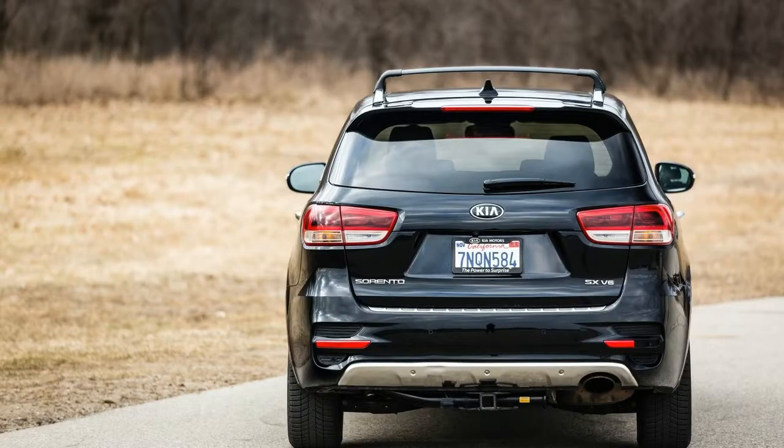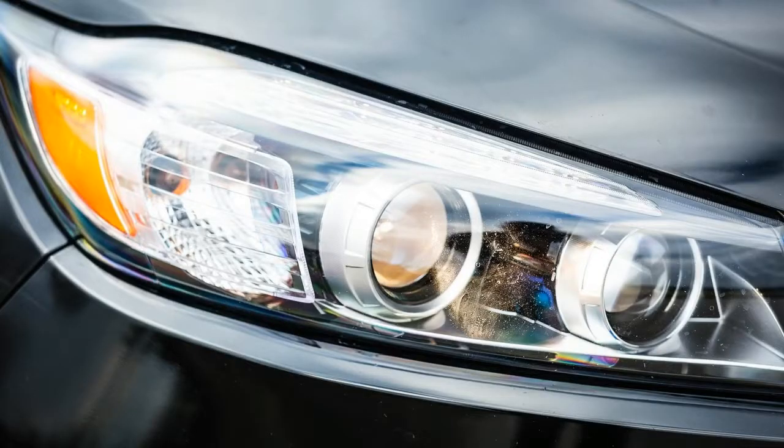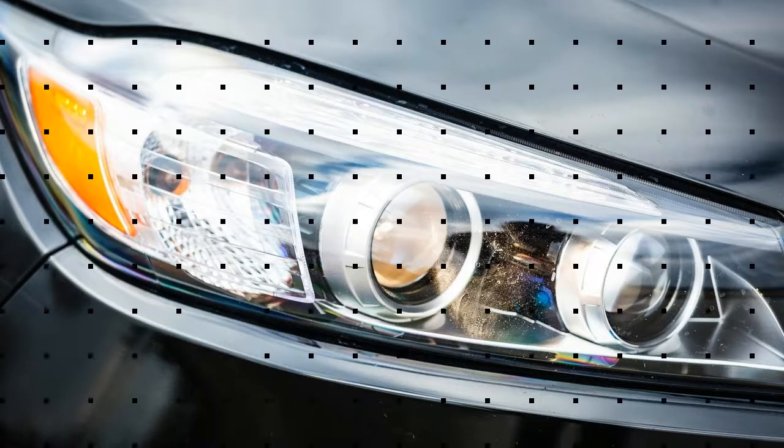Our time with the Sorento showed it to be a solid choice among midsize SUVs that still merits consideration, even 16 months on, although new competition is on the way in the form of Volkswagen's Atlas and Chevrolet's Traverse. If Kia can inject some personality and more functionality into the next generation of its three-row SUV, it's likely more folks will have the Sorento on their radar screens — and we might even stop calling it the Sportage.